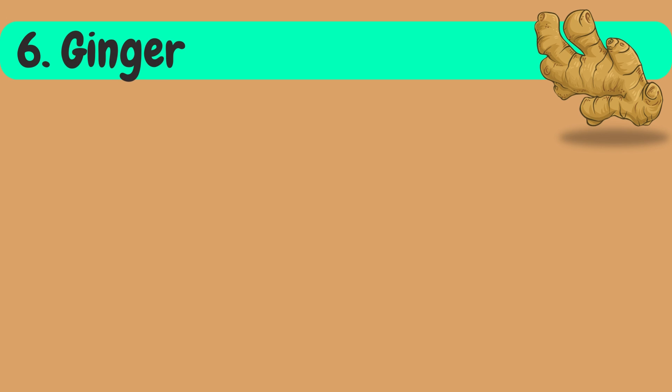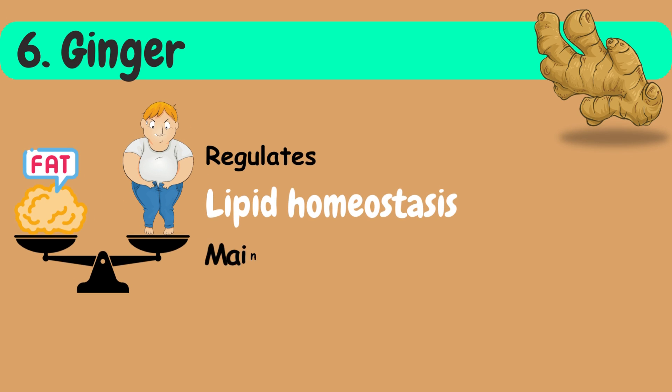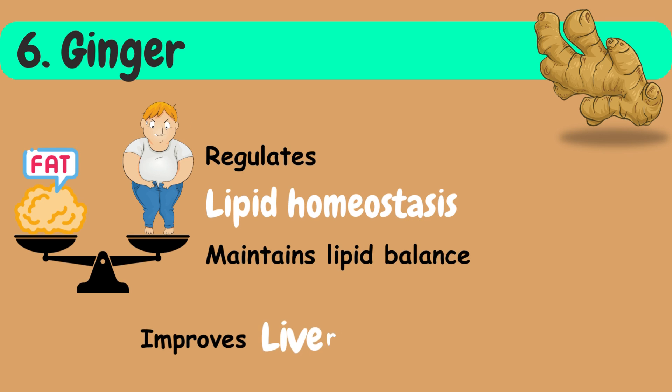Sixth in the list is ginger. Ginger can significantly regulate lipid homeostasis, helping to maintain lipid balance and improving liver function.